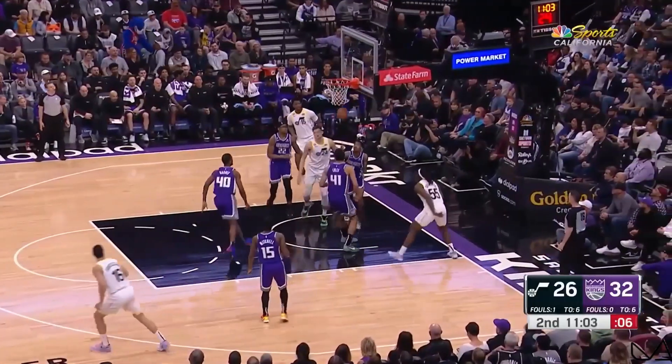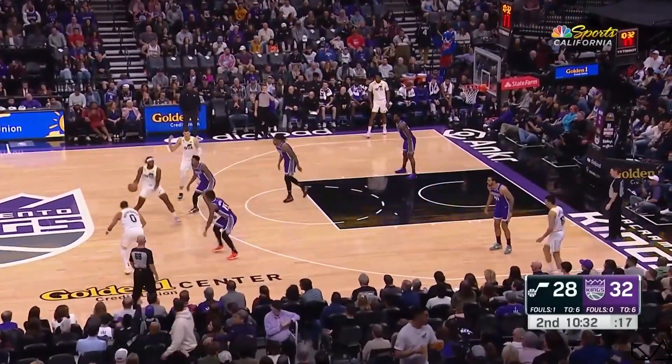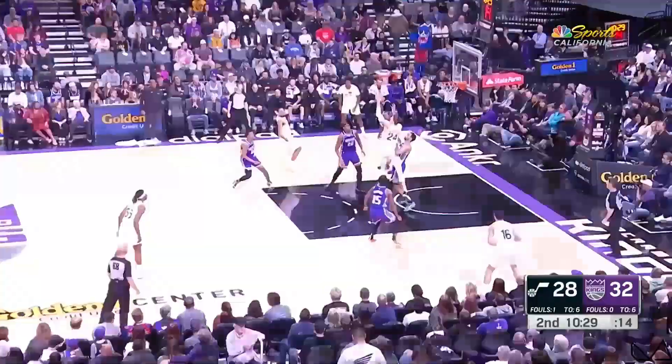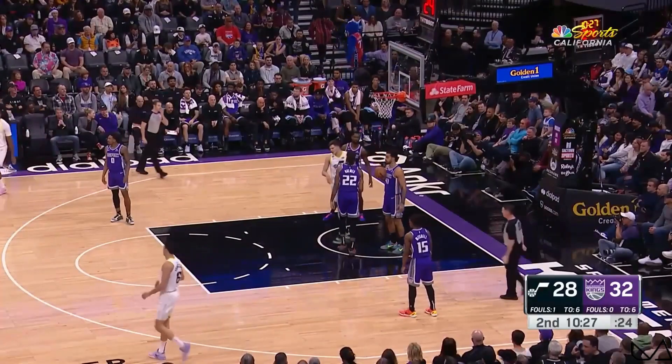Here's Brantley against Lyles. Got a nice shot to go off glass. You really have to give credit to the rookie Walker Kessler, because of his presence inside. I think that has a lot to do with why the Kings have been taking so many threes.